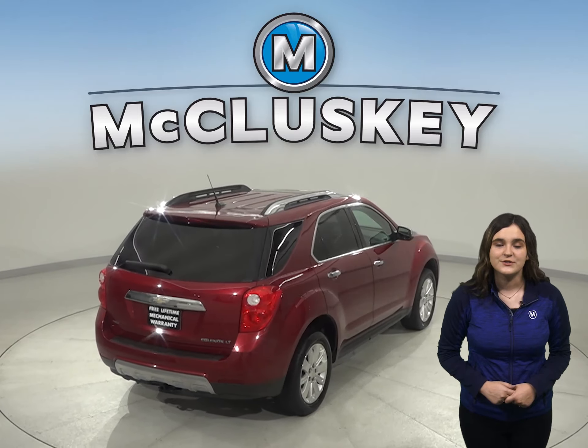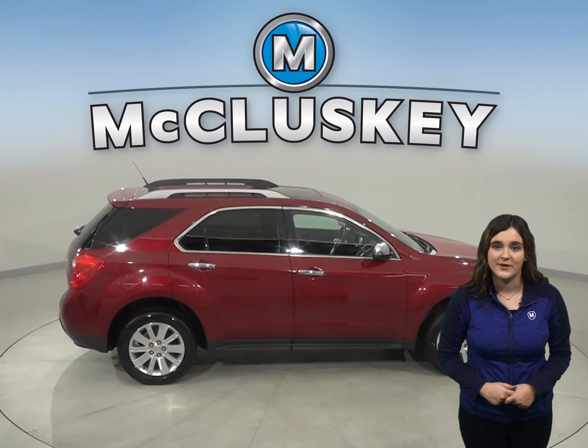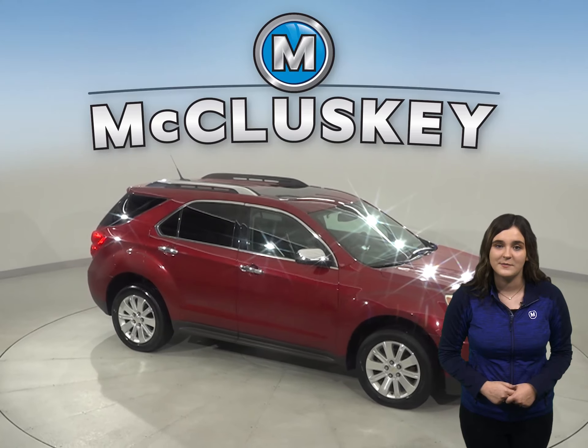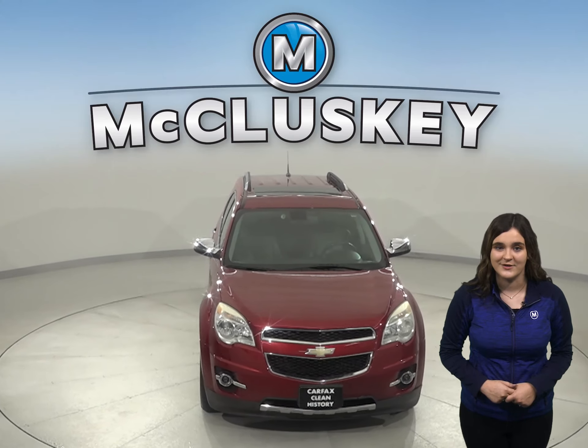There are steering wheel controls and automatic climate control as well. This 2011 Chevrolet Equinox has a rear view camera to make parking and reversing simple and safe. Come on down and see everything it's all about with our free 48 hour test drive today.